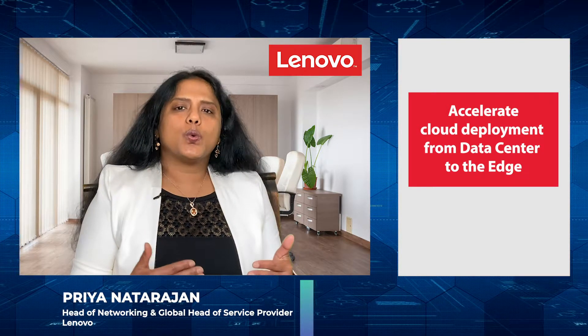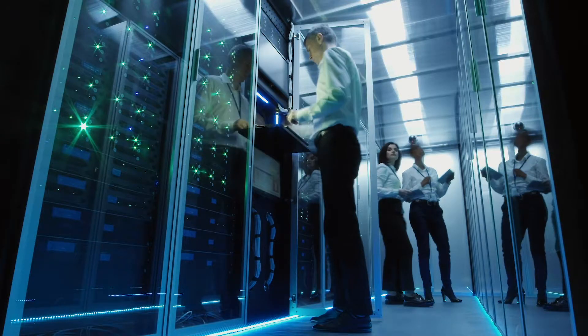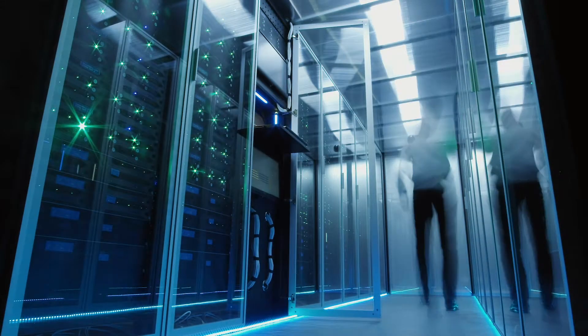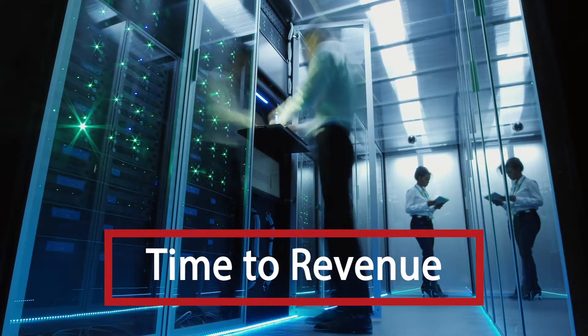There are many automation tools in place today for cloud deployments. If you think about Red Hat or VMware, there's some level of automation in place. However, to get the entire cloud working, you need to go through multiple manual processes that are often sequential, and there is a lot of handoff between different departments. This can be very time consuming and is typically prone to errors.